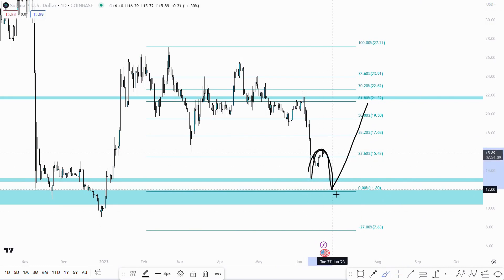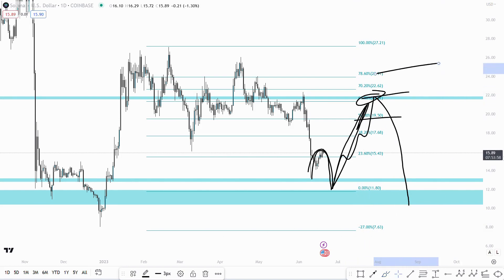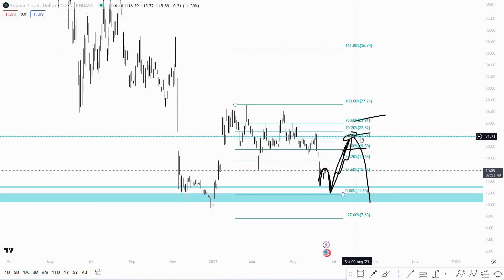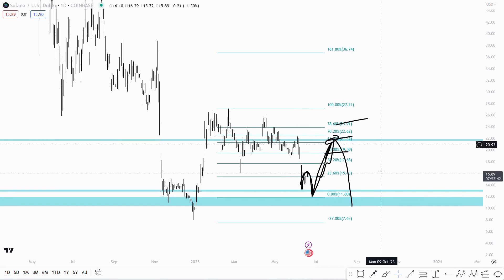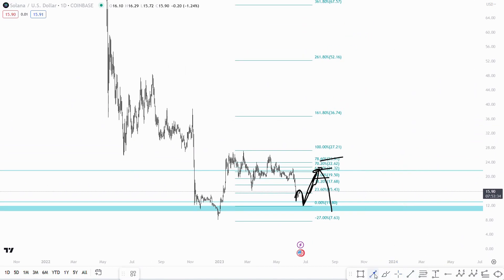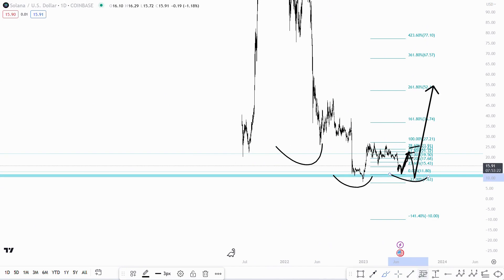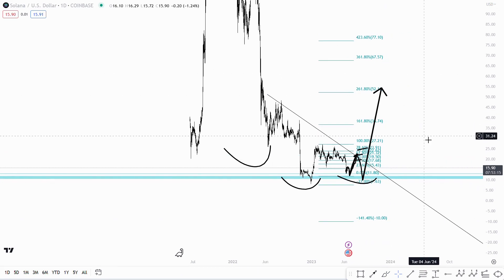Even if it's just a 1-2, then a 3-wave move back up with 5 waves and more downside to follow, we can still benefit by having TP1, TP2, TP3 and leaving the rest to ride. Looking to enter at these levels for Solana with TP1, TP2, TP3 around the 0.618, 0.702, and 0.786 Fibonacci levels. If you're looking to hold for more upside, I'm looking at the 1.618 up around the $36-37 region. From there, we could see a nice inverse head and shoulders — left shoulder, head, right shoulder — with the neckline coming in around these levels, one more low, then the big move up.